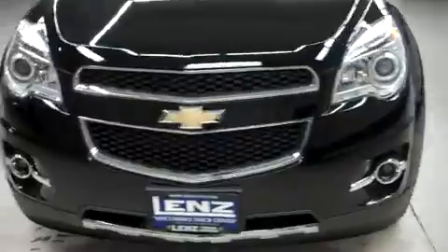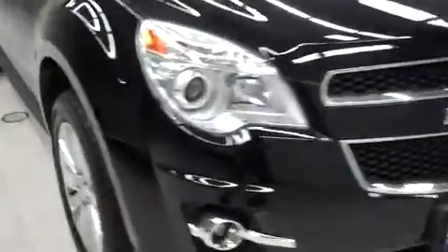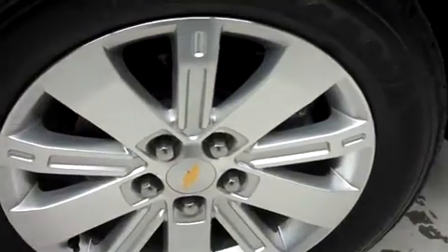We have factory projection headlights and fog lights and a very clean front end. Brand new Firestone Destination LE tires, wrapped around the factory 18 inch Chevy alloy wheels.